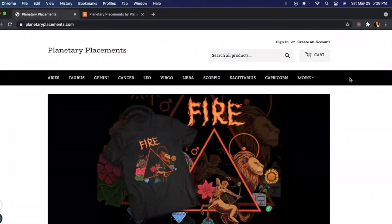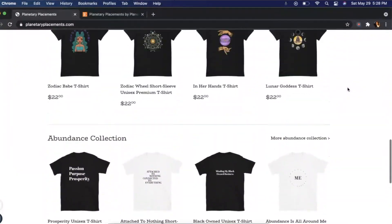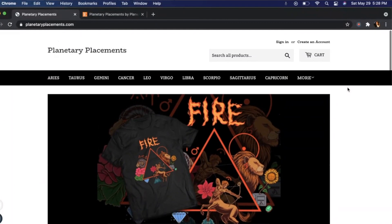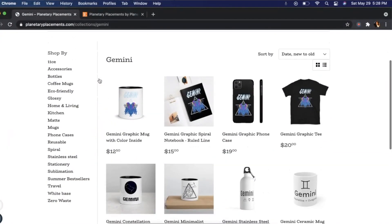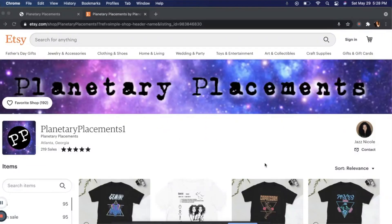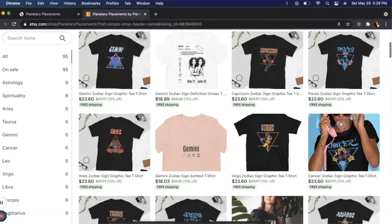Be sure to check out my website Planetary Placements, and I also have an Etsy version of my website now where you can find all types of cool astrology merch. I have it so that you can click on your sign and there's a whole collection for you when you want to rep your sign.